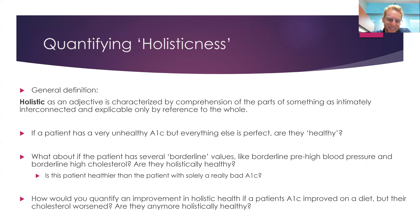Is this patient with several borderline values healthier than the patient who has a really bad A1C but everything else is perfect? And how would you quantify changes in holistic health if you put a patient on a low-carb diet where they eat tons of meat, so their A1C gets much better but their cholesterol gets much worse? Are they any more holistically healthy? You went from one problem to a new problem — you fixed one and caused another.